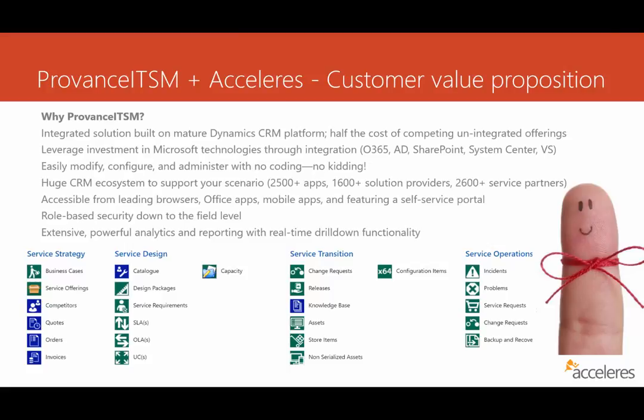The second question you might be thinking about is: why use Provence ITSM as your tool of choice? Well, there are a number of reasons, starting with the fact that it's built on a very mature platform — the Microsoft Dynamics CRM platform. You can either use an on-premise installation, or better yet, use their cloud-based Dynamics CRM Online. With that, most customers are seeing half the cost of competing unintegrated offerings in the marketplace.